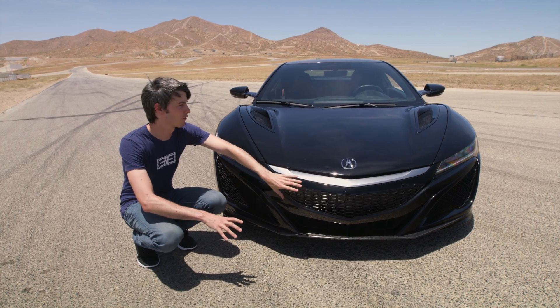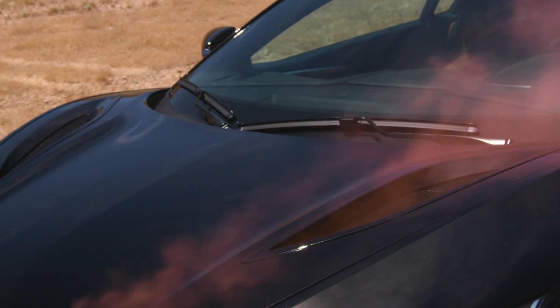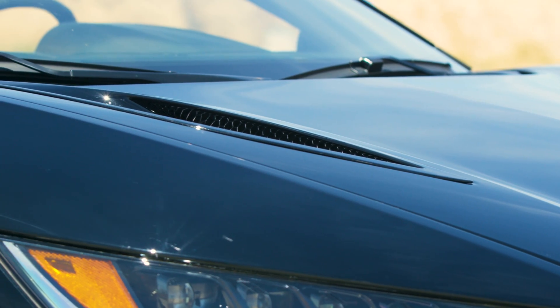The air that enters the front engine radiator is redirected upwards through these hood vents to create downforce on the front of the car.